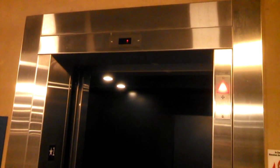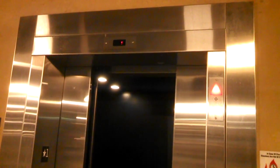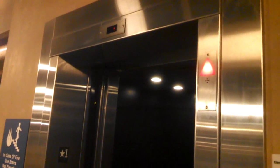Let's let it close. Give it a second. And the motor starts up. Now watch this — have a listen. The motor shuts off.